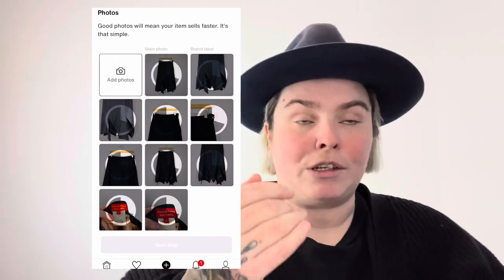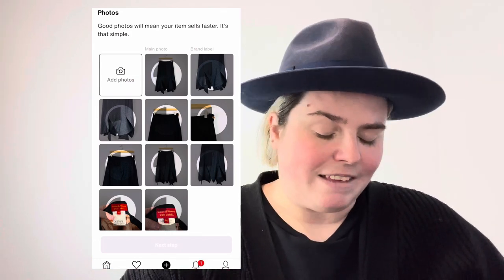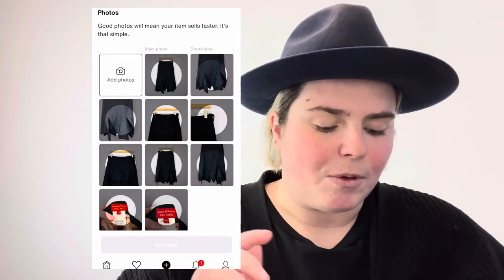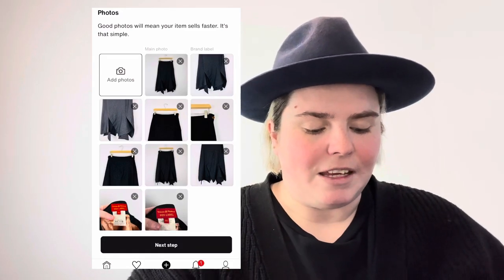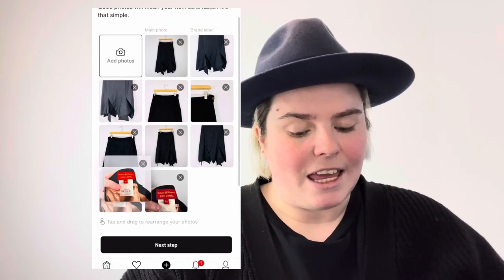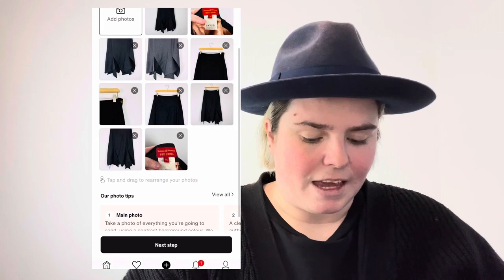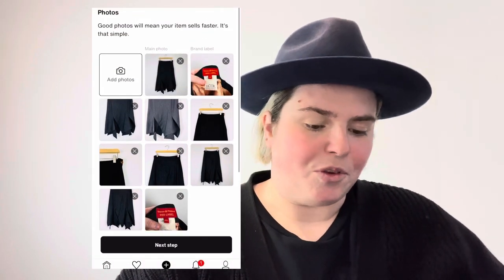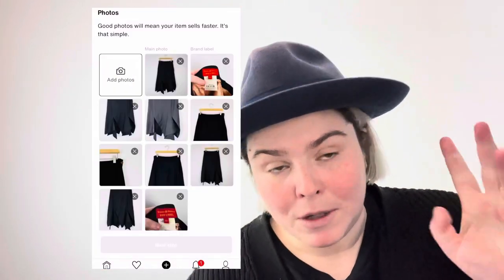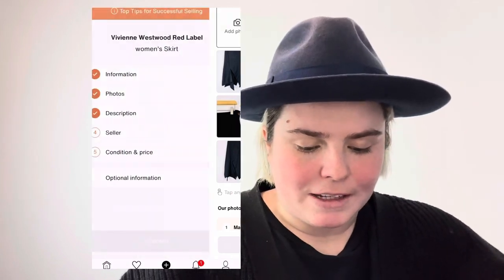I'm adding: a front photo, close-ups of the hem, a waistband picture, a picture of the orb button as it's a standout feature, the back of the skirt, and label pictures including a close-up of the sizing label. I've reached my limit on the app - the app restricts you to 10 photos, but on the desktop you can add more. I would recommend listing on a desktop for that reason.